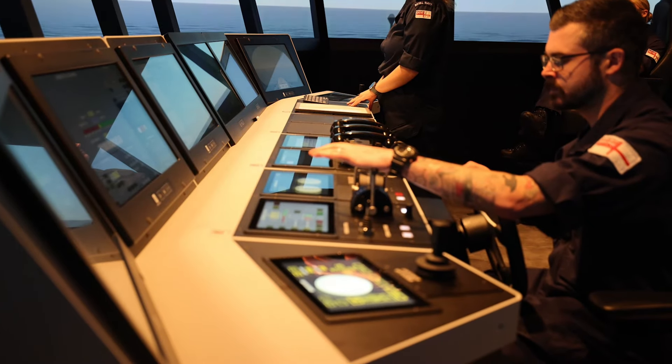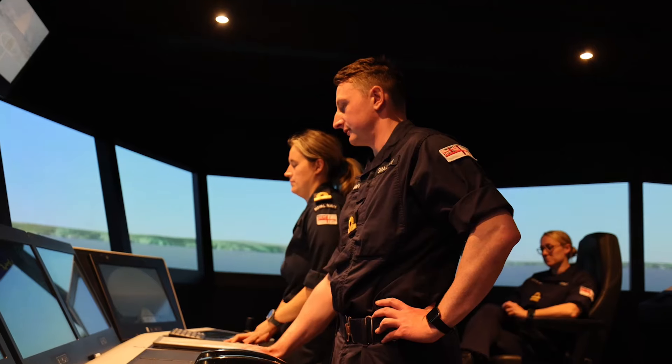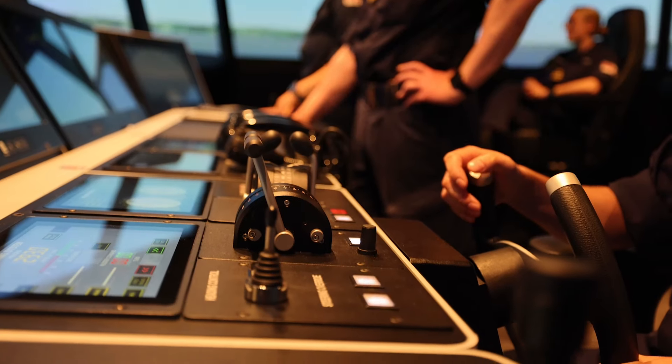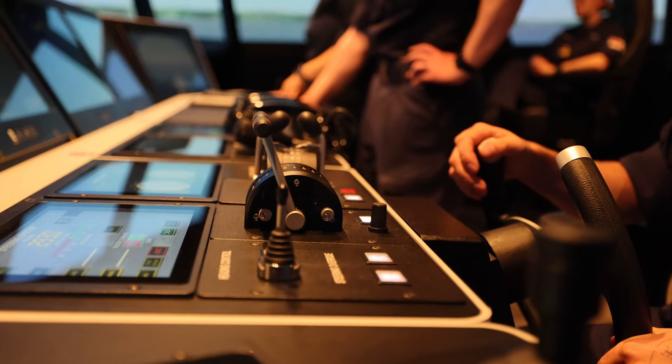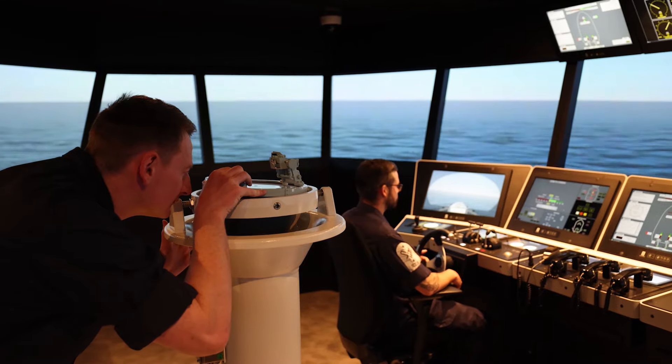You're able to simulate things in here akin to what you would experience on a real warship. If you put sea state and weather and different met conditions in, the simulator will respond as a normal ship would, and that's in addition to all the other exercises you can put in — like man overboards, replenishment at sea, and different warfare serials.